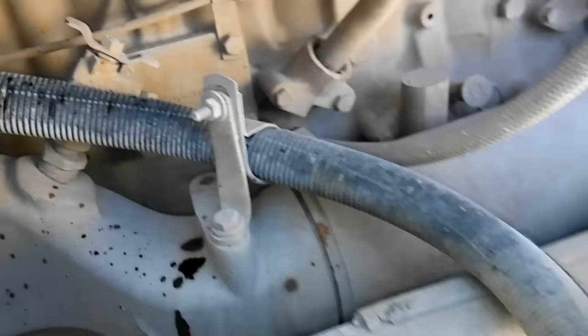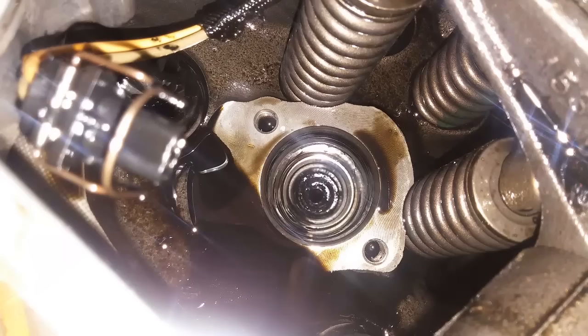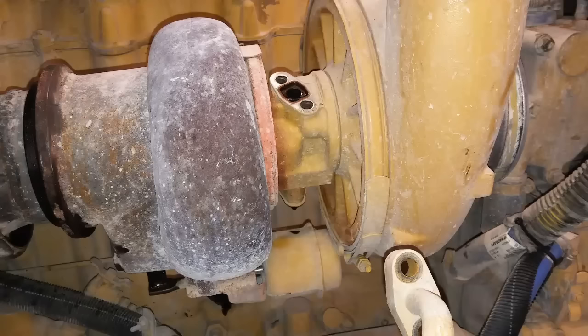If it is oil there can be multiple causes. You could have cylinder damage, you could have damaged exhaust or intake valve guides or valve seals, and of course it could be your turbocharger as well since the turbo gets oil fed to it.